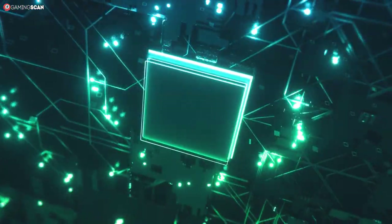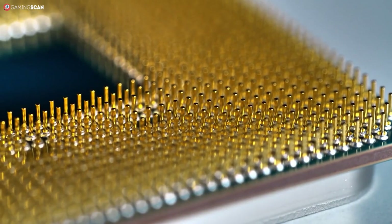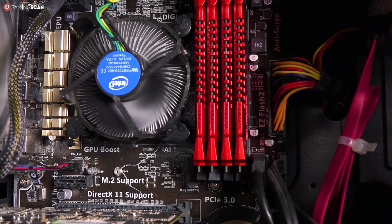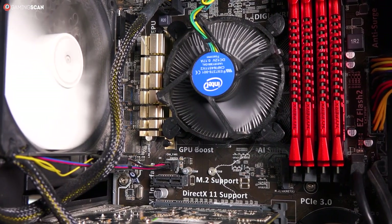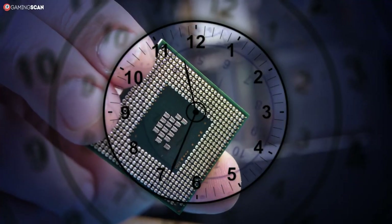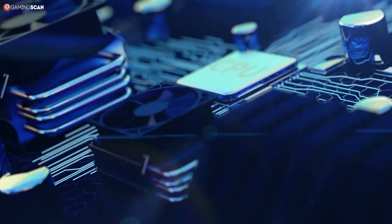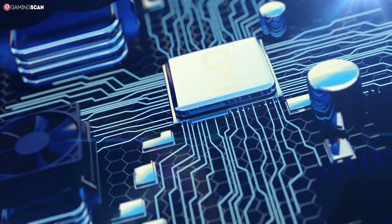CPUs are complex pieces of hardware, and as such, they feature a number of different specs. All of these specs contribute to their overall performance, so it's a bit tricky when one of the specs is often referred to as processor speed or CPU speed. This specification is actually defined as clock speed, and while it certainly contributes to the CPU's overall performance, it's not the only spec that matters.